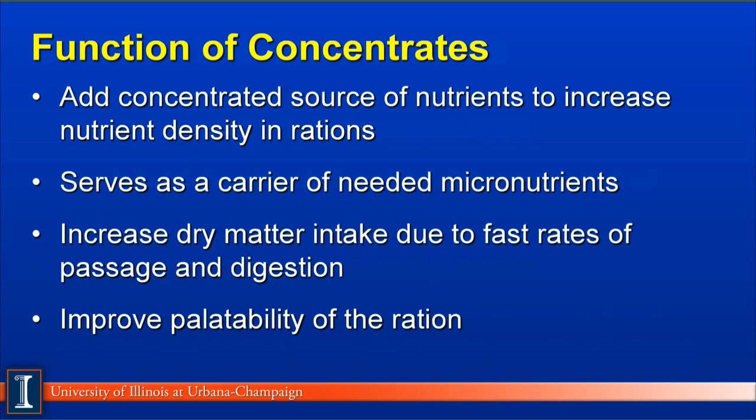The function of concentrates is to add concentrated sources of nutrients to increase the nutrient density of a ration for high-producing or high-requirement animals. Secondly, they can serve as a carrier of needed micronutrients such as trace minerals and vitamins. Third, concentrates can increase dry matter intake because of their higher and faster rates of passage due to smaller particle size and more rapid fermentation and digestion rates in the tract. Finally, many concentrates can improve palatability of the ration because of their taste or particle size.